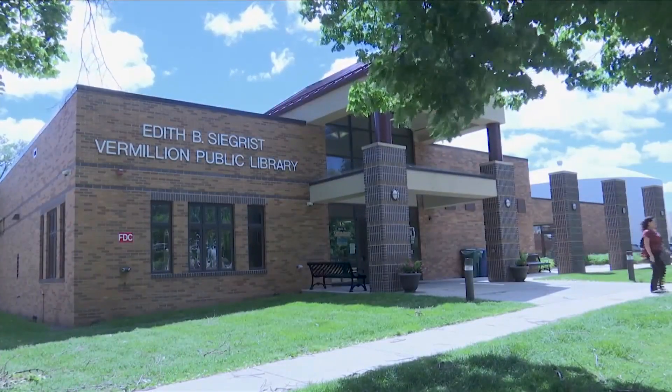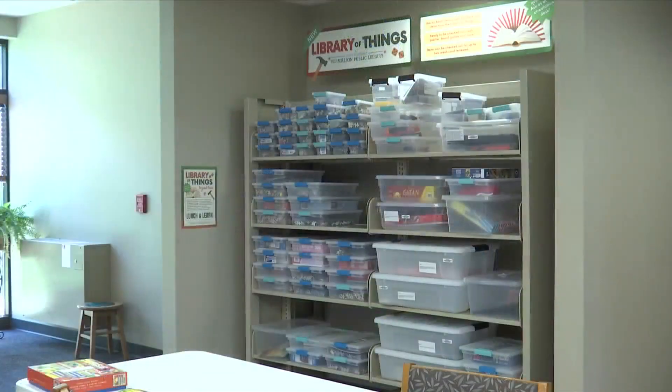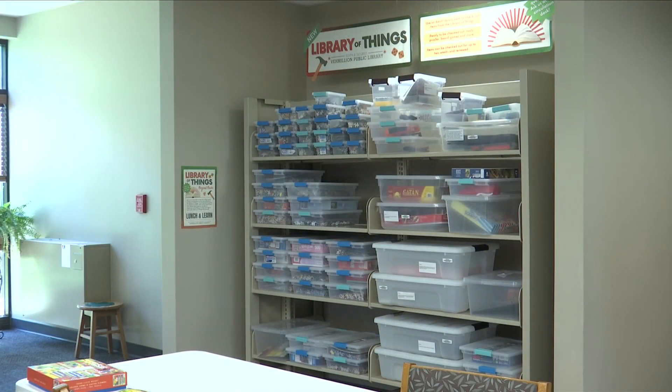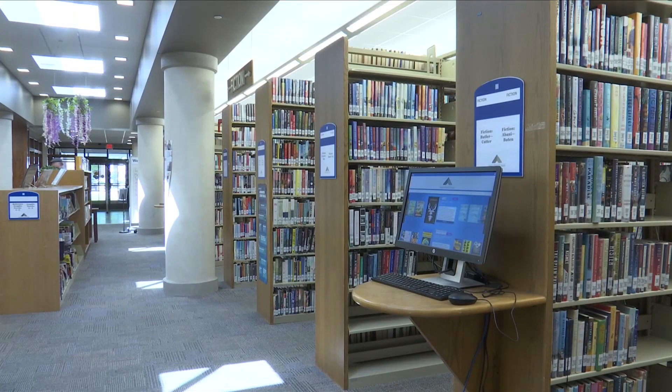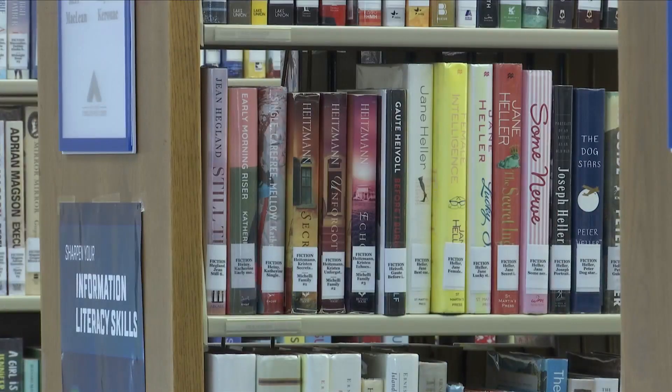The Public Library in downtown Vermilion will now start checking out household items to residents. Right now the collection, including puzzles and games, is around 95 items. It's not huge, and it's just something that we've been testing out to see what kind of things people are interested in.